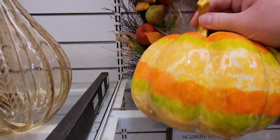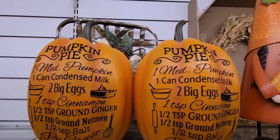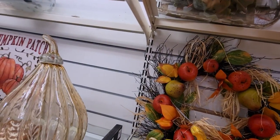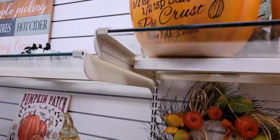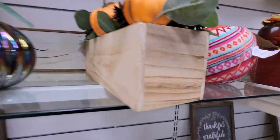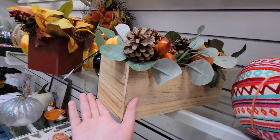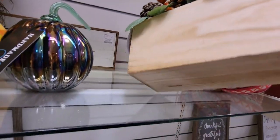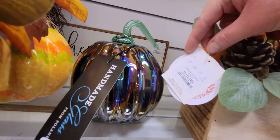"Tis the Season to Be Thankful" sign is $12.99. This pumpkin is $12.99. These pumpkins with a recipe on them are super cute at $24.99. And there's a really pretty basket with pumpkins, pine cones, and eucalyptus leaves — a nice tablescape — for $19.99.